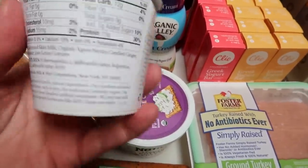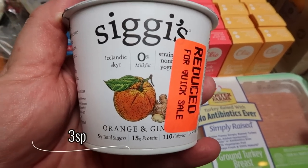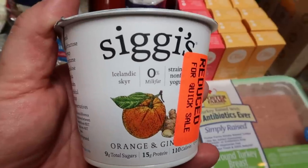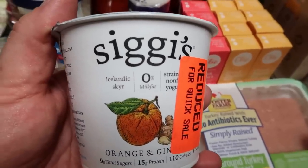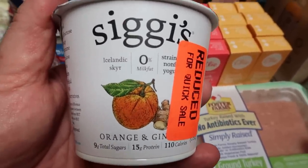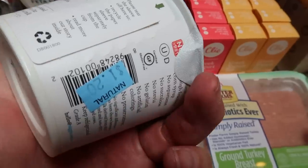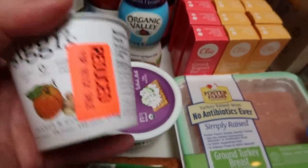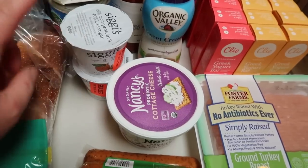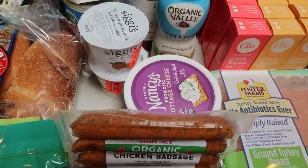Also while I was there I noticed this flavor of Siggy's I've never seen before — orange and ginger. Yes please! This is the 0% milk fat, which doesn't have all the good nutritional benefits of full fat yogurt, but this will be great in a parfait. These are only three smart points and they were reduced to $1.20 a piece. They do expire on the 17th so I'll just have to make sure that I eat those up in the next couple of days.